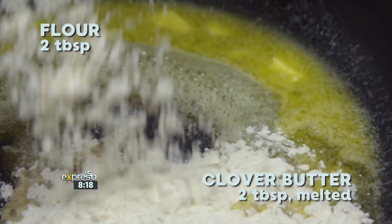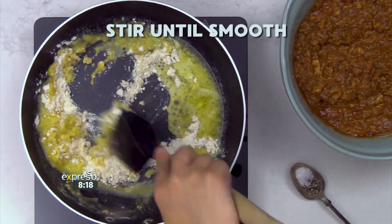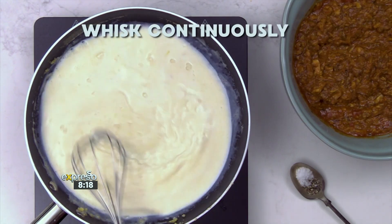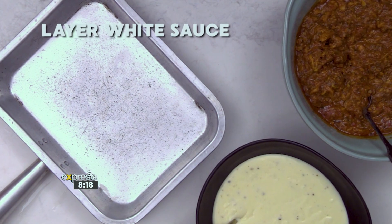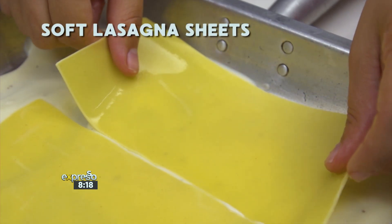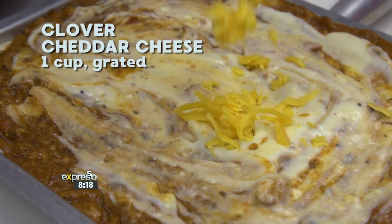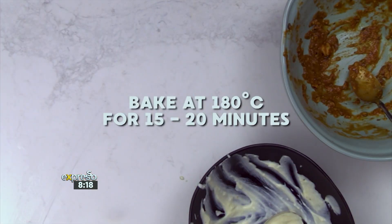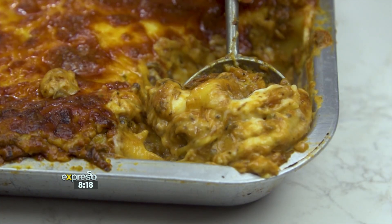For the white sauce, add two tablespoons of flour to two tablespoons of melted Clover butter. Stir until smooth. Add two cups Clover fresh full cream milk and whisk continuously. Add salt and pepper to taste. Then layer the white sauce at the bottom of an ovenproof dish, add soft lasagna sheets, the pilchard mixture, and more white sauce. For the top, add one cup of grated Clover cheddar cheese. Bake at 180 degrees Celsius for 15 to 20 minutes until the cheese is golden brown. And enjoy.